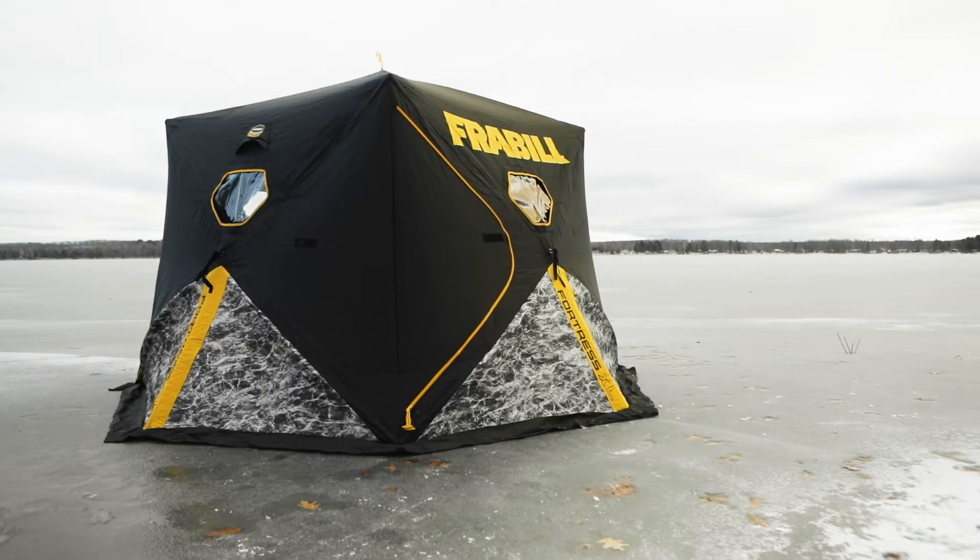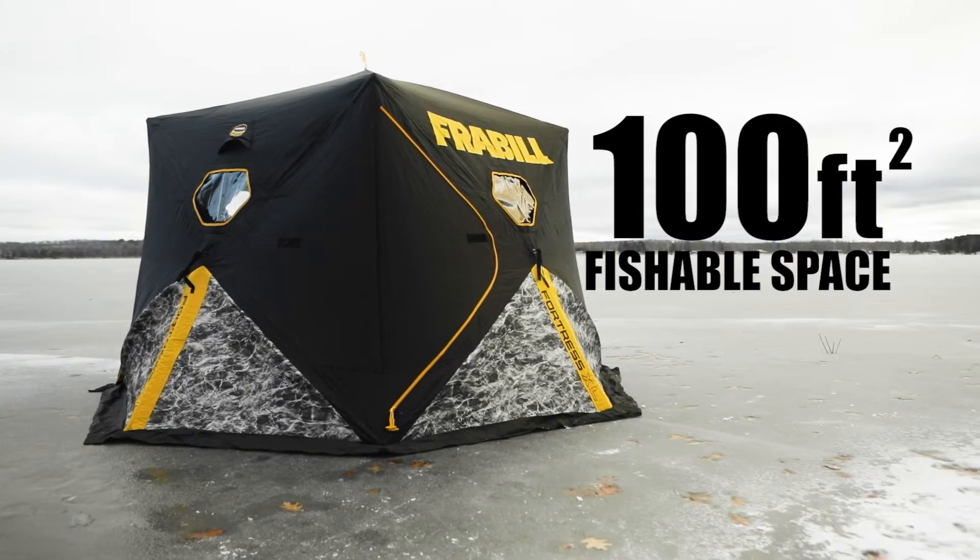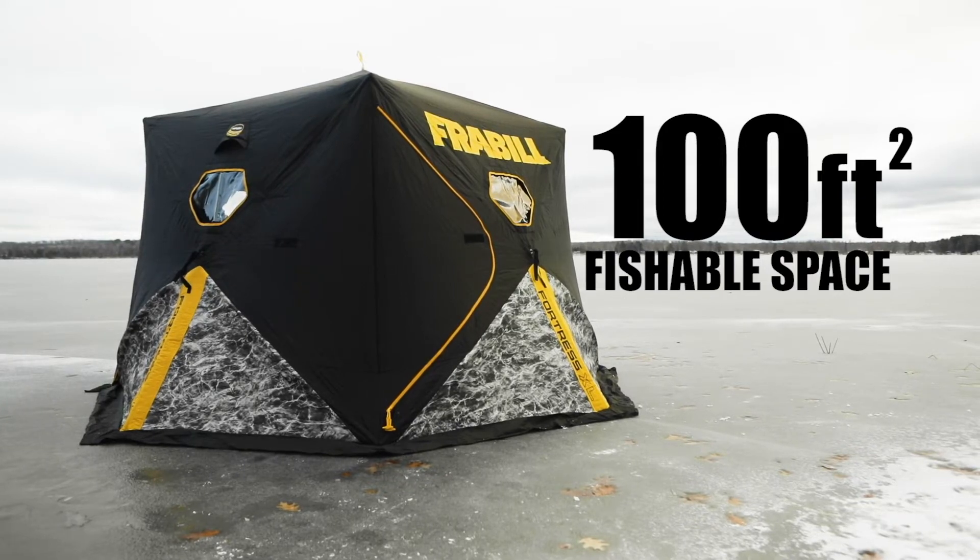This year, Freyville unveils the next generation of Fortress — the new Fortress XL. The Fortress XL offers a full hundred square feet of fishable space, making it big enough for the entire family.